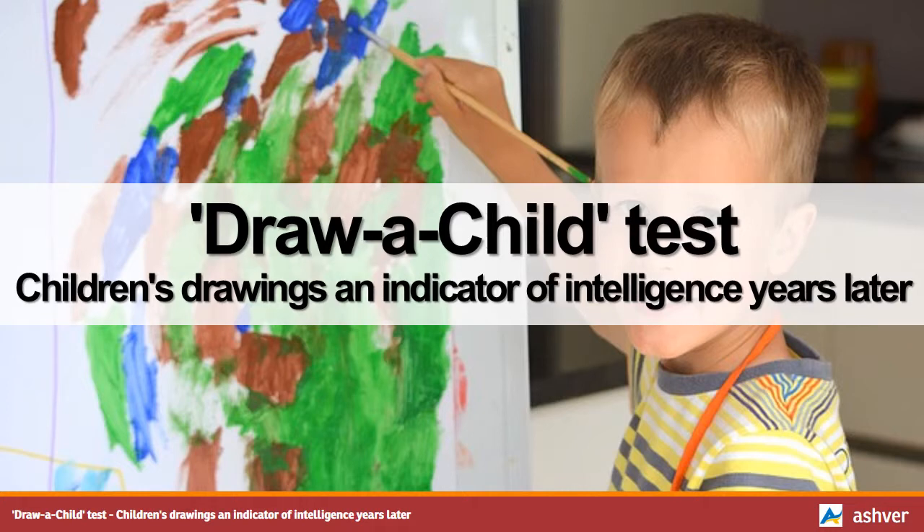Hello and welcome to Ashford.com. You are watching an interesting video on the draw-a-child test: Children's Drawings as an Indicator of Intelligence Years Later.